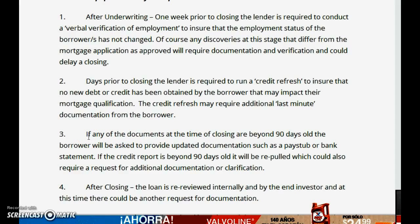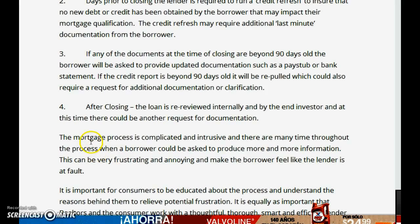If there was a delay — say the appraisal took longer or there was work needed on the house — and anything is now over 90 days old, like pay stubs or bank statements, we're going to need to update those. Once everything is fresh and within 30, 60, or 90 days, you close on your loan.